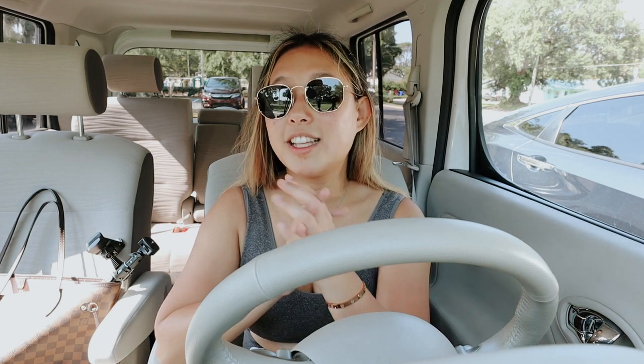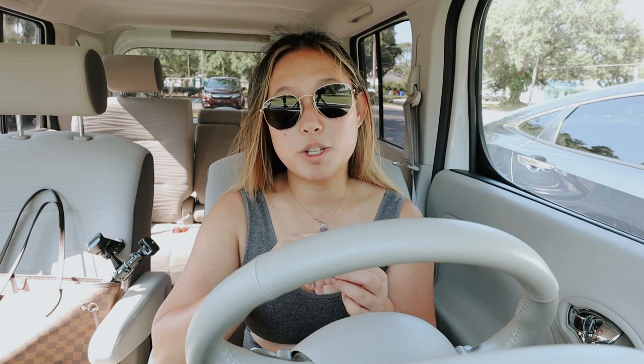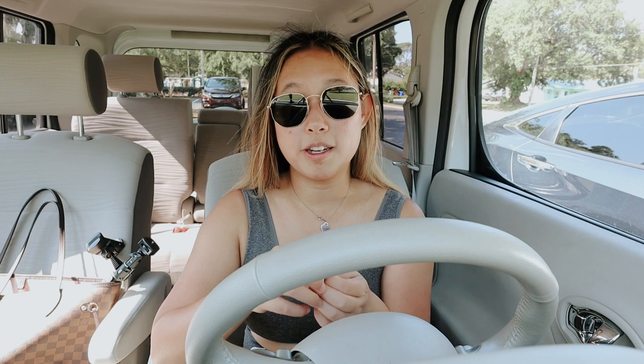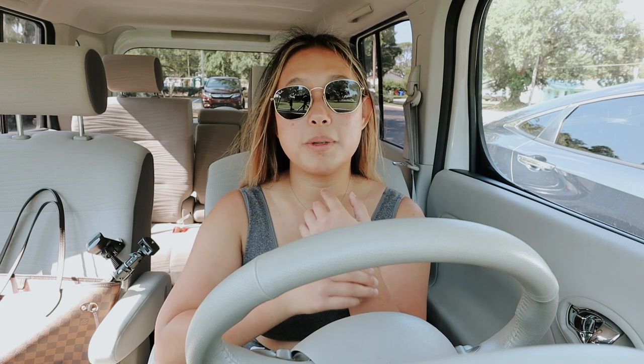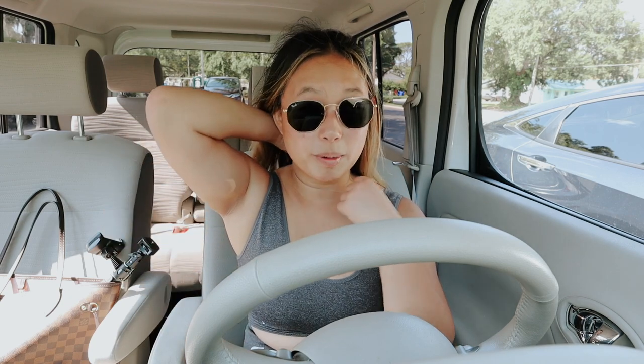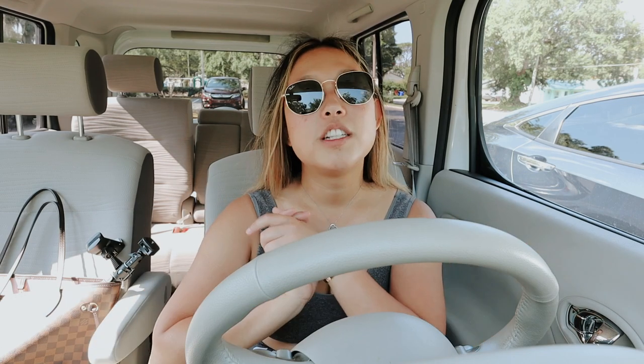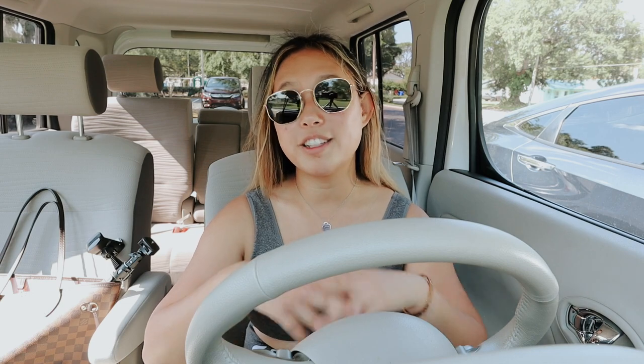The biggest update is that I ran for 20 minutes straight — I can't believe I accomplished that. I've also started running at night because I did not want to get up early this week. I push myself to run after dinner, and I feel like I have more energy then. I also wait till the sun goes down because it's just too hot to run in the middle of the day.